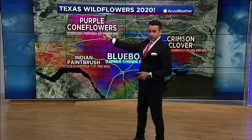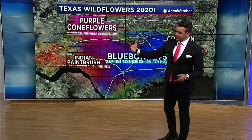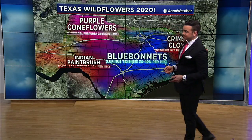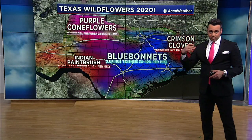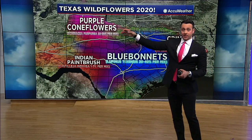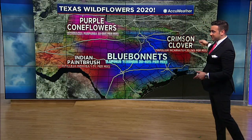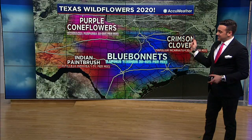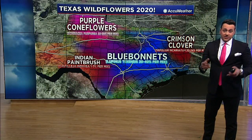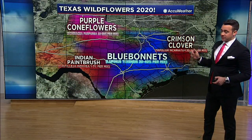Purple coneflowers look pretty good, set up north of Lubbock up towards Amarillo this year — pretty concentrated at 22 to 35% per mix. Because of the more wintry precipitation, rain, and moisture over the past two to three months up in the panhandle, those could come out a little sooner, if not already. Then crimson clover in east Texas — that one's going to be trickier. They've had a lot of rain in east Texas over the past two months, but temperatures have really fluctuated, so we'll have to see on the crimson clovers.